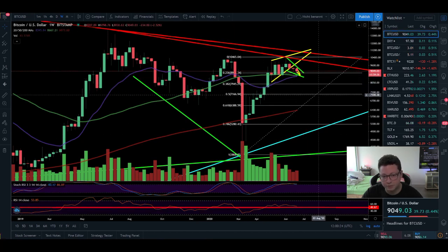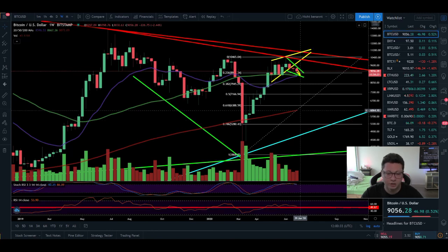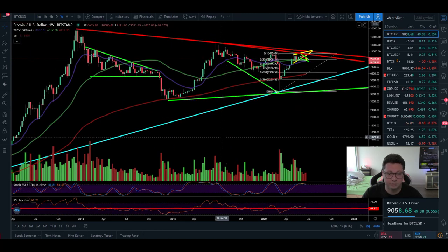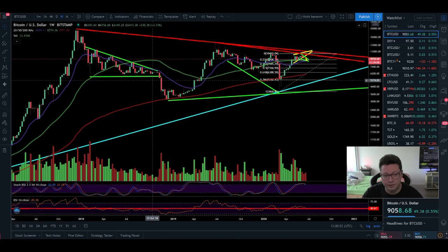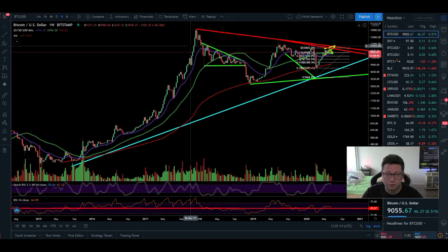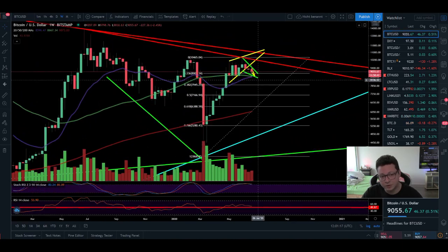I still think the possible inverse head-and-shoulders pattern is intact, especially if the price comes down and then bounces immediately back up. Only if we take out the lows and start trading below the 200 weekly moving average would this pattern be broken, and then we could even drop below 3870. Since the all-time high and the bottom at 3000, we are creating lower highs but also higher lows — this pattern could end up being a continuation of Bitcoin's bull run.